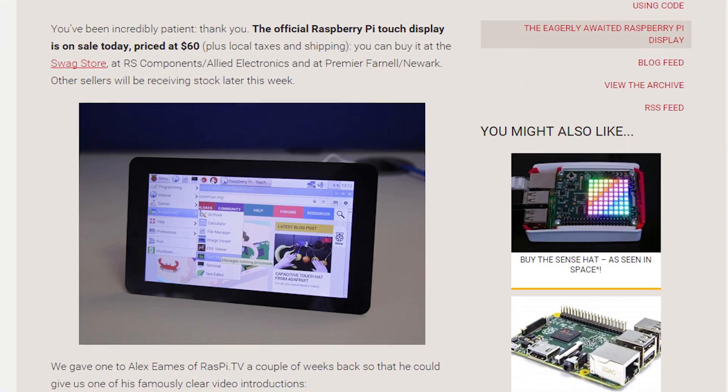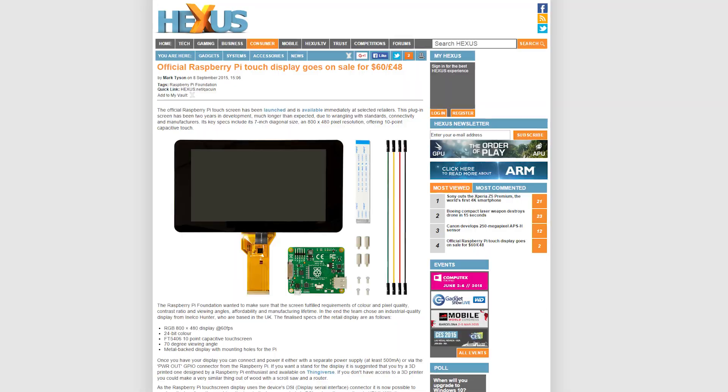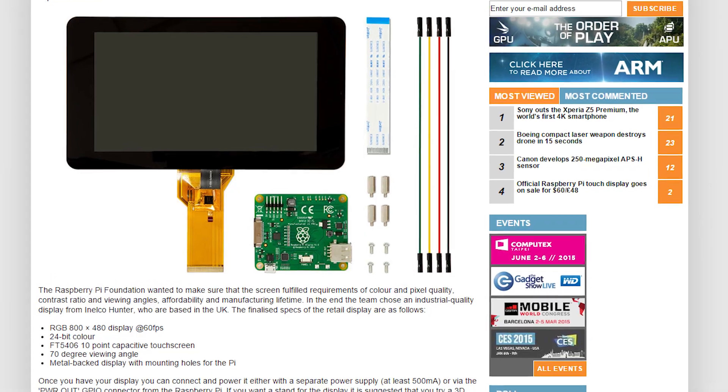Raspberry Pi has just announced that they are now selling an official touchscreen display for the Raspberry Pi. Yes! At just $60 USD, the industrial quality display has an 800x480 resolution, 10-point capacitive touchscreen, 70-degree viewing angle, 24-bit color, and a metal back display with mounting holes for the Pi.